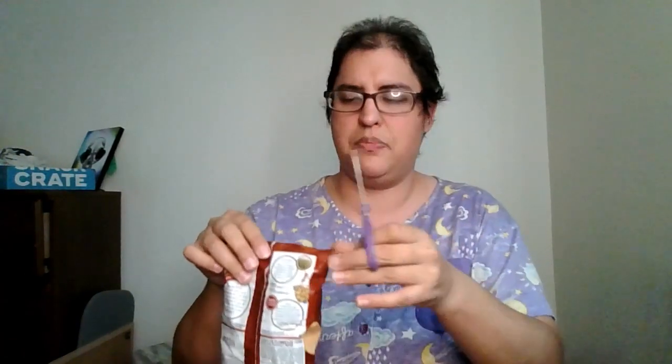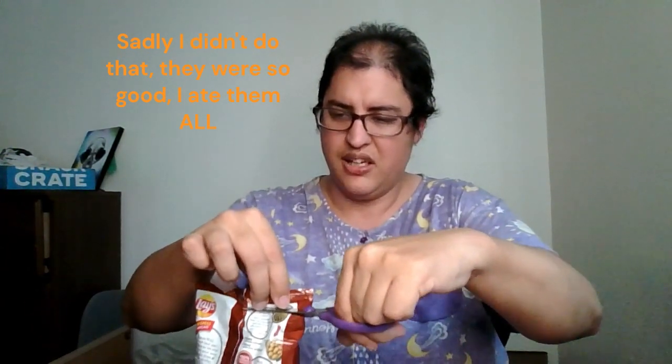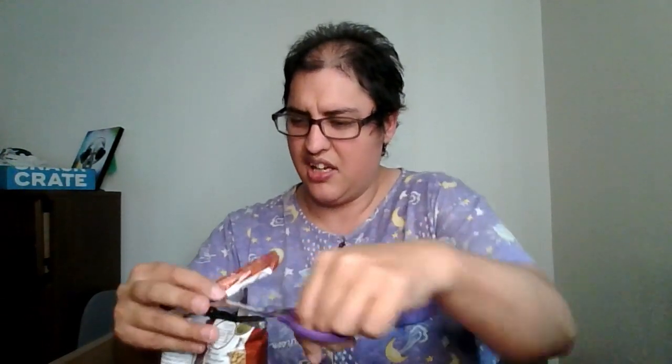I might actually keep some of these and put them in my bento box for Saturday — I'm going to a convention this weekend. I need to pack my bento box still, so I might put some of the chips in there in a little silicone muffin cup. I always want to use silicone cupcake molds to hold small snacks in my bento box. Rotisserie chicken Lays, where have you been? I'm a person who loves chicken.